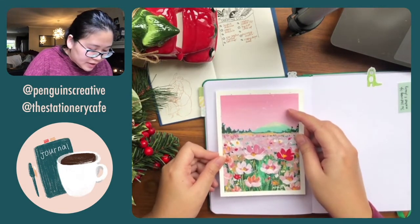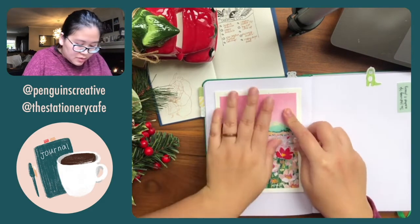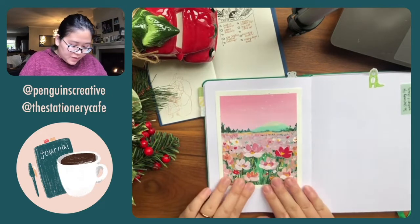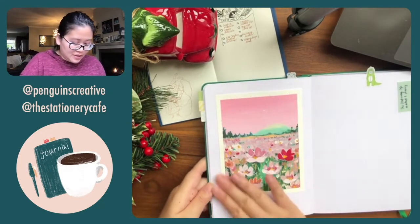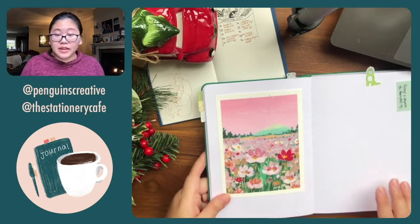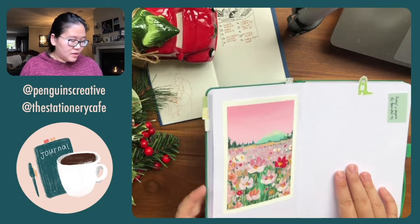Yesterday in our meetup we tried gouache together. I have acrylic gouache and I ended up doing a very impressionist style painting, which I really liked. So I'm saving that in here.